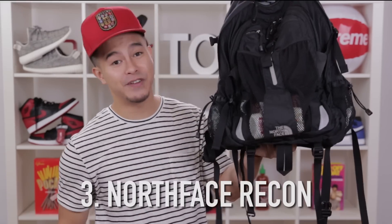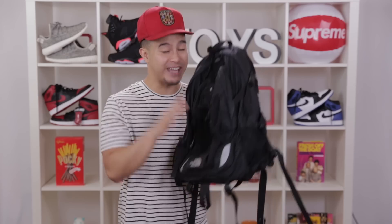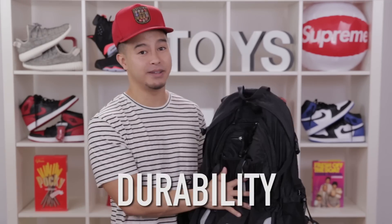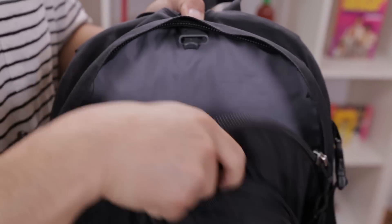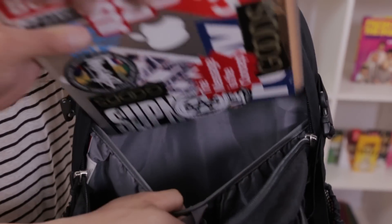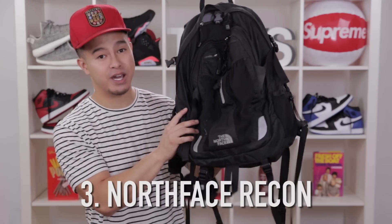Next up, we have one of the more functional backpacks on the list: the North Face Recon. You don't have to get the Recon model specifically — there are a lot of variations of this backpack that serve the same purpose. Functionality and durability: I've had this backpack for like 10 years and it's held up perfectly. I take it traveling, camping, studying, and it has a ton of pockets to put a lot of stuff in. The padded straps make it really comfortable. A strong number three — the North Face Recon.